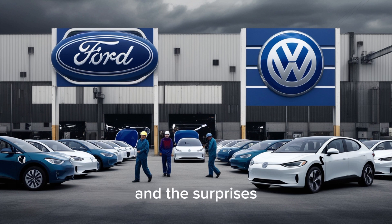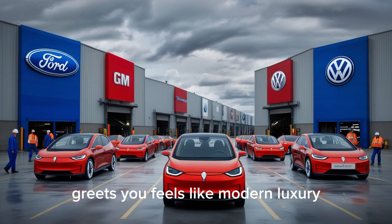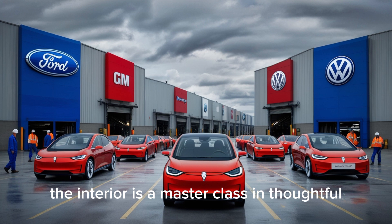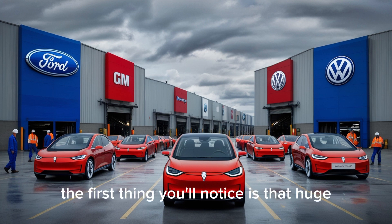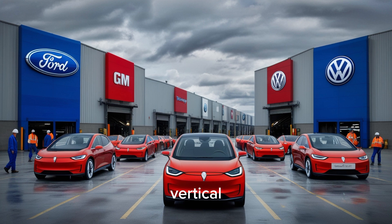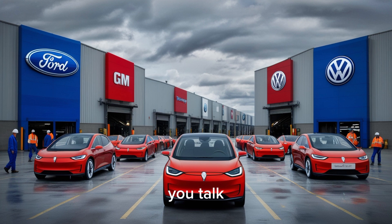Step inside, and the surprises keep coming. You expect something basic, but what greets you feels like modern luxury. The interior is a masterclass in thoughtful simplicity. The first thing you'll notice is that huge 15-inch vertical touchscreen — faster, sharper, and smarter than ever thanks to Tesla's latest AI-powered software. You talk naturally and it responds instantly. Say "play my night drive playlist" and it starts playing. Say "find the closest supercharger" and it updates your route immediately.